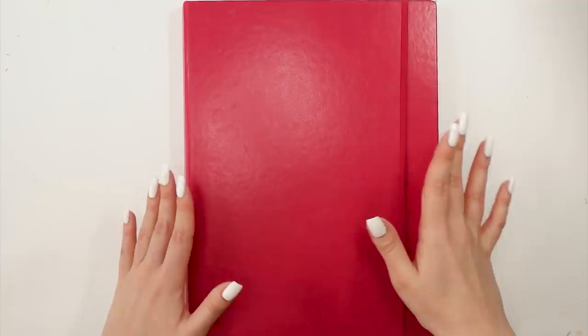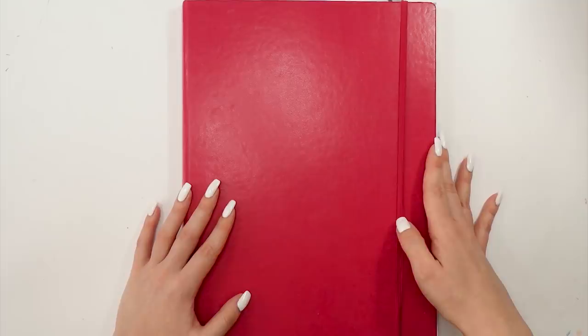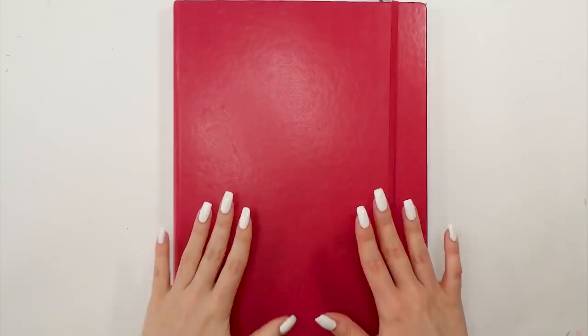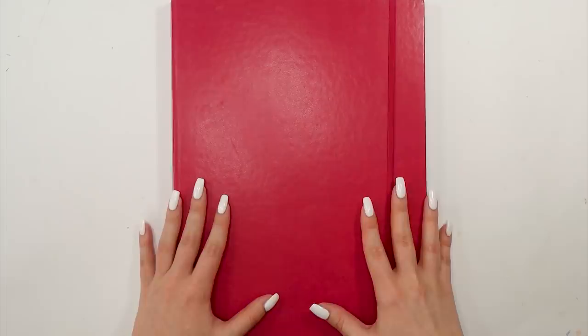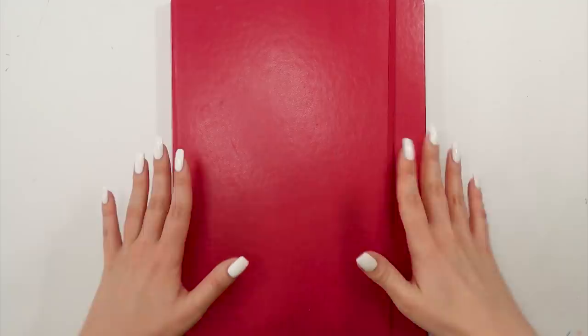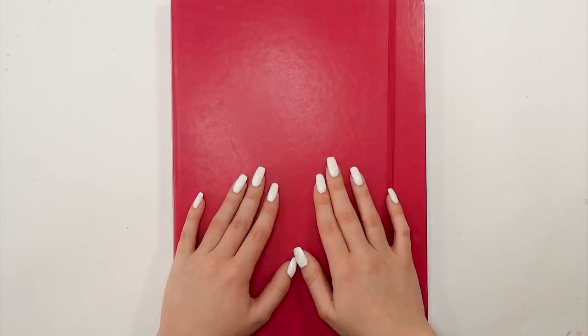That would be all for my sketchbook tour. I really hope you guys enjoyed it. I've already started a new sketchbook, this time a little bit smaller so I will probably complete it a little faster. Thank you guys so much for watching. Don't forget to leave a thumbs up if you enjoyed it. I love you all and I can't wait to see you in my next videos. Take care, bye!